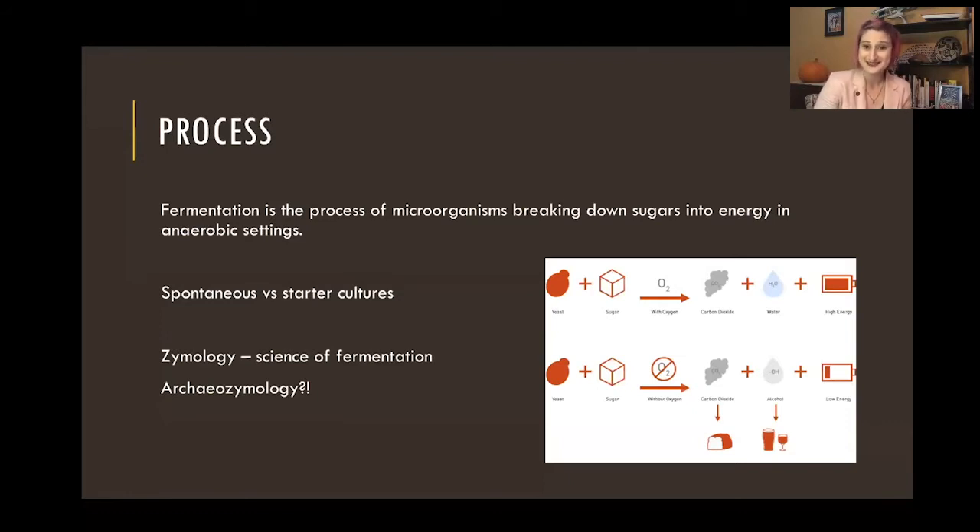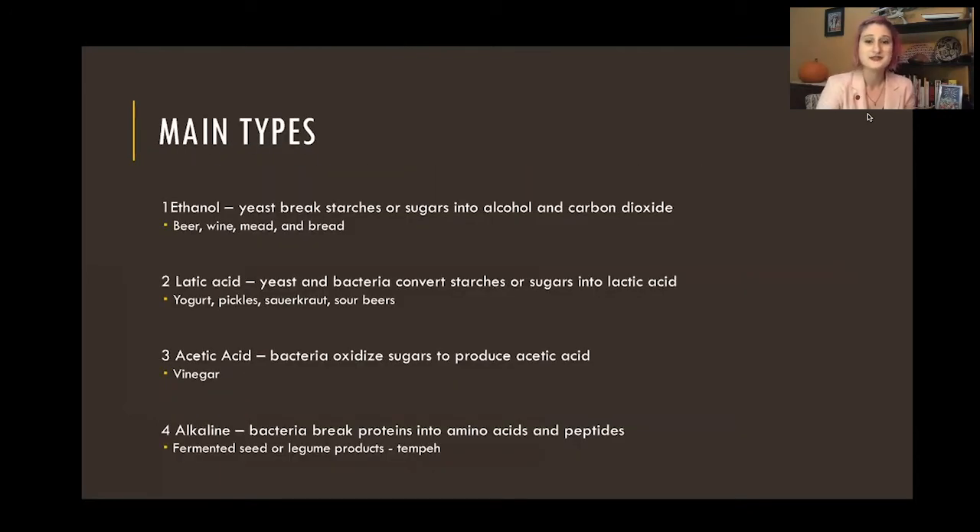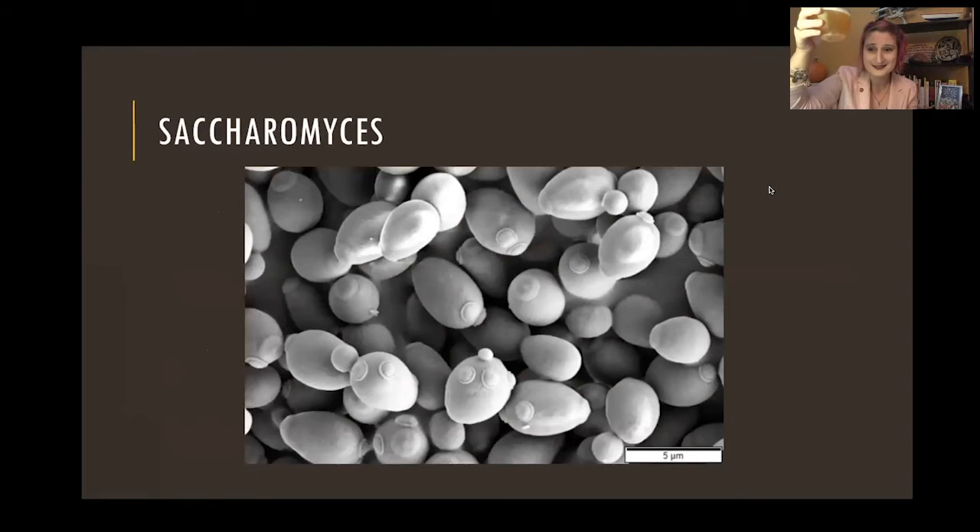Zymology is the science of fermentation, and I'm going to make a plug: we are all going to be amateur archaeozymologists tonight — ancient fermentation. There are some main types of fermentation. Everyone's probably most familiar with ethanol fermentation. This is how we get our lovely brewed beverages like beers, wines, and meads. It's also how we get bread — they all use the same strain of yeast, and our big byproducts are alcohol and carbon dioxide. Cheers to Saccharomyces, the greatest of all fungus, for bringing us such delightful beverages.